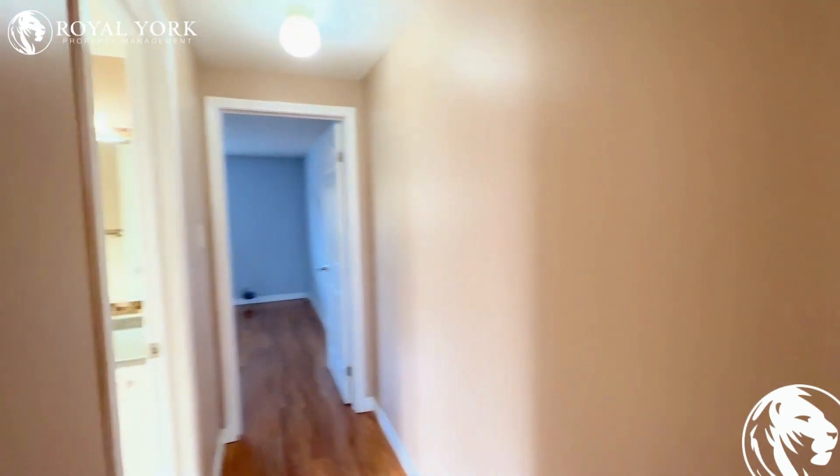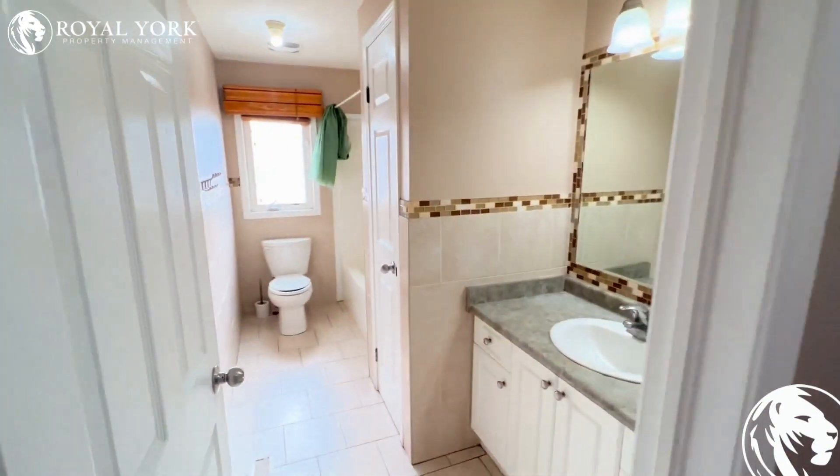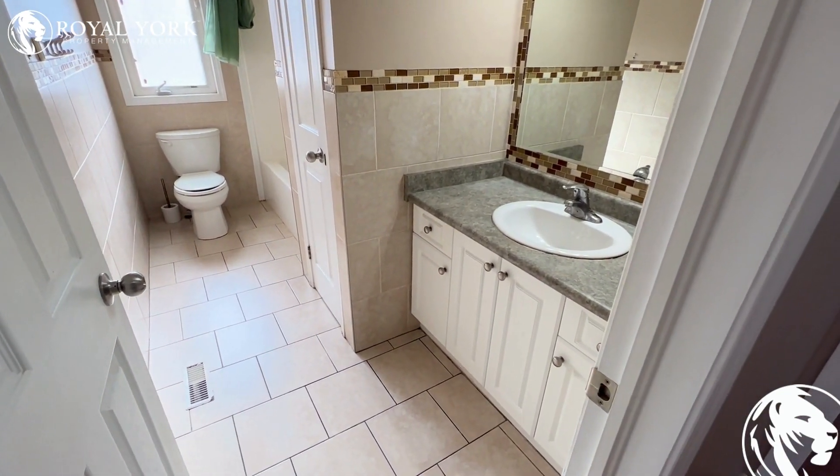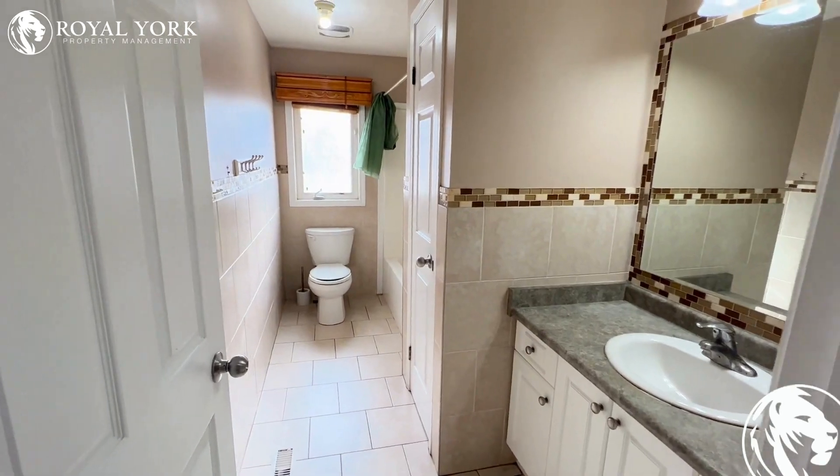Up the stairs and to our left is our full bath here. Beautiful vanity, tons of storage space, and a beautiful tower roof here.